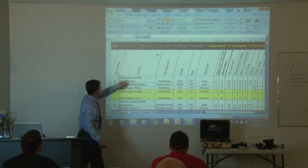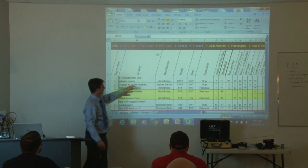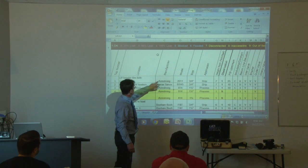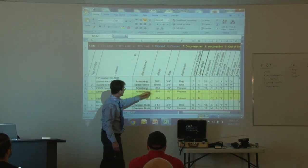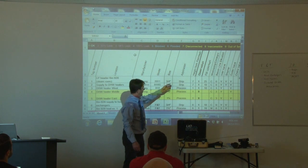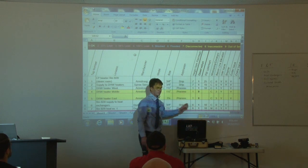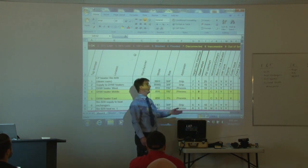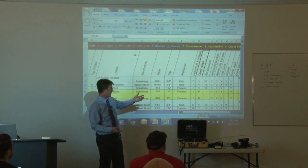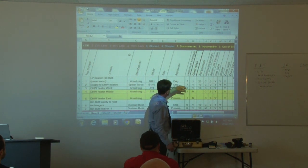The audit records the location — for example, low pressure header in room B28, supply to domestic hot water, and so on. I'll look for any identifiable numbers that let the customer locate the trap. Then there's the manufacturer — Armstrong, Spirax Sarco, Dunham-Bush, and so on — the model number, size, and application: is it a drip trap, a process trap, on a coil, heat exchanger, unit heater? Height from the floor is also noted — not a precise measurement, just a guide so whoever reads the report knows to look up, look down, or straight ahead.